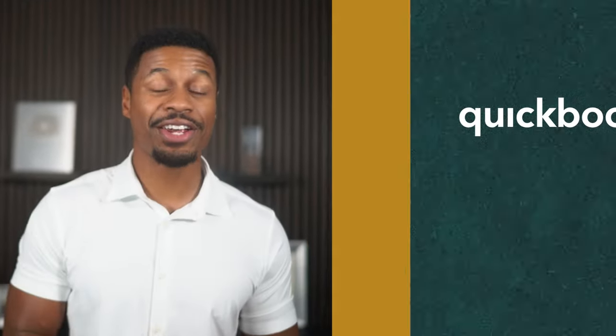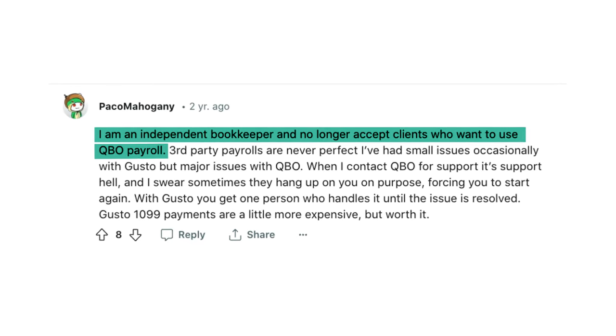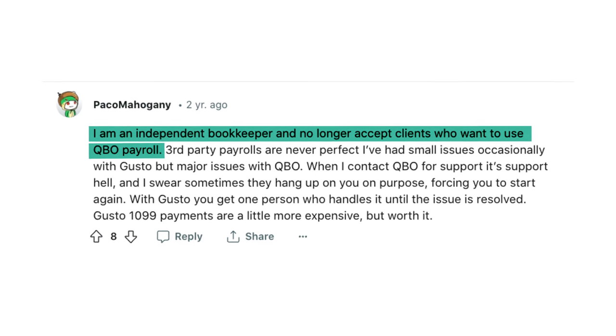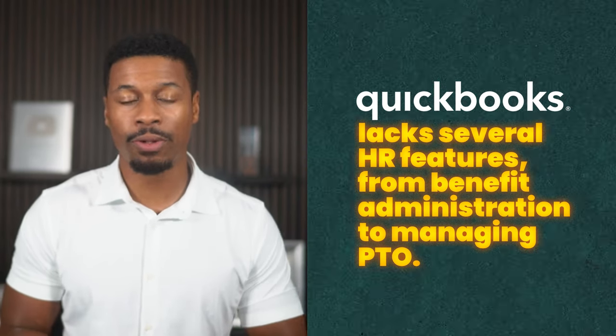And to make matters worse, QuickBooks customer support is very poor in my experience. So if you have an issue with your payroll service and are not well versed in your payroll requirements, it's quite possible that interacting with their support will only make you more frustrated and stressed. Just check out this comment from a user on Reddit — he basically says that he is a bookkeeper and won't even accept clients who use QuickBooks payroll because the support is so bad. Now you may be able to get around QuickBooks' bad customer support if you have an accountant who can manage your QuickBooks payroll for you, but this is unnecessary with some of the other solutions on the market. Another major drawback of QuickBooks payroll is that it lacks several HR features, from benefit administration to managing your employees' PTO.